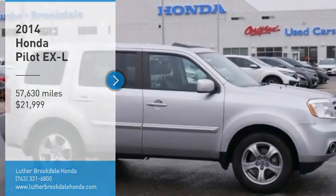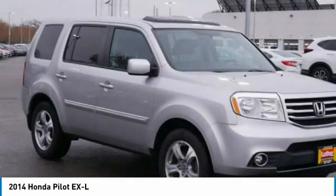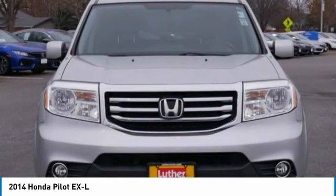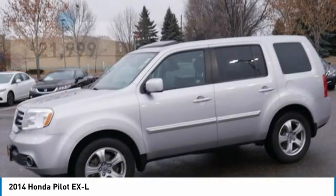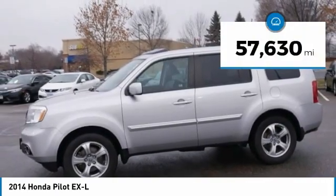Stop by and take a look at the 2014 Pilot — optimal utility, indulgent interior, powerful performer. You'll be ready for almost anything in the Honda Pilot, and it is priced below $25,000. This vehicle has less than 60,000 miles.